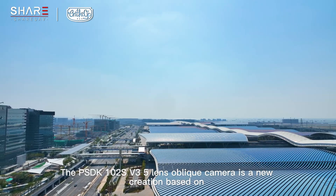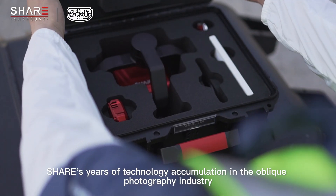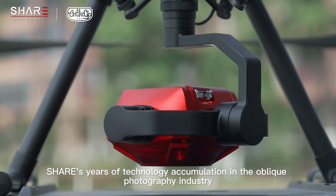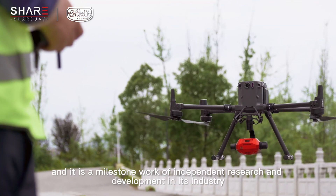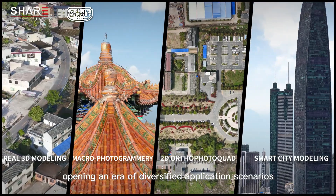The PSDK-102S V3 5-Lens Oblique Camera is a new creation based on years of technology accumulation in the oblique photography industry, and it is a milestone work of independent research and development in its industry, opening an era of diversified application scenarios.